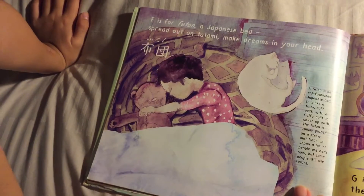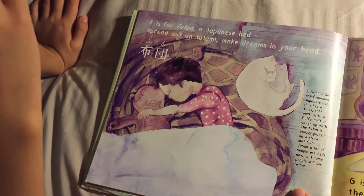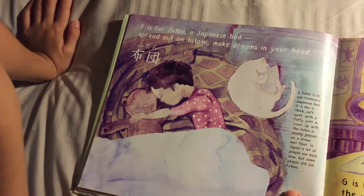F is for Futon — a Japanese bed, spread out on tatami, make dreams in your head.